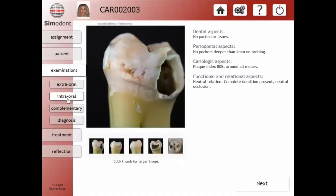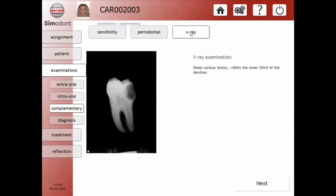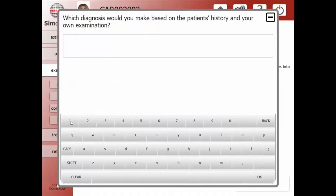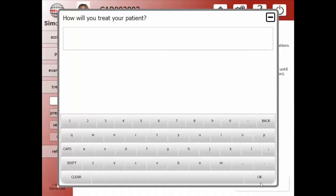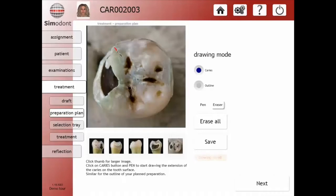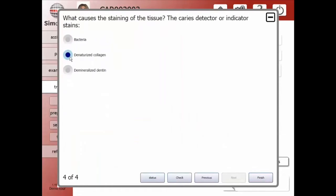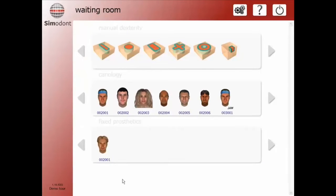The semodont dental trainer not only trains psychomotor skills but also enhances critical thinking. It has programmed dental case scenarios and procedures. Patient histories, clinical findings, and radiographs are all presented. The dental student is prompted to answer questions regarding cariology, diagnosis, and treatment planning based on each individual clinical case. There are many different procedures to choose from.